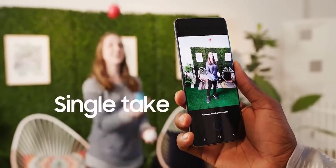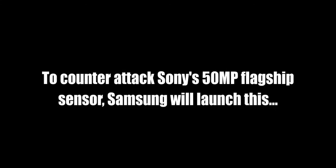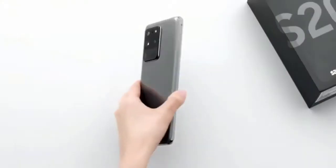Galaxy Club mentioned that the smaller Note 20 will not have a 108 megapixel camera, which was expected. The Note 20 should have a similar camera setup as the Galaxy S20 Plus.